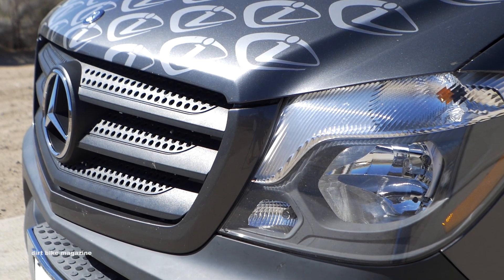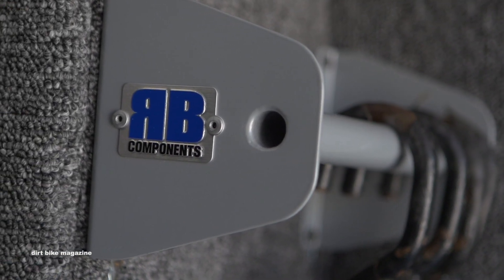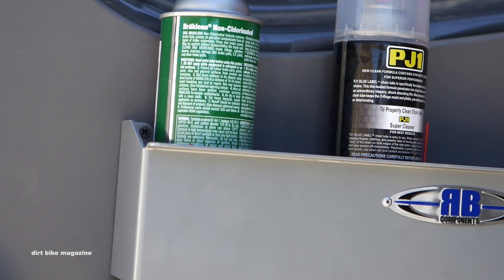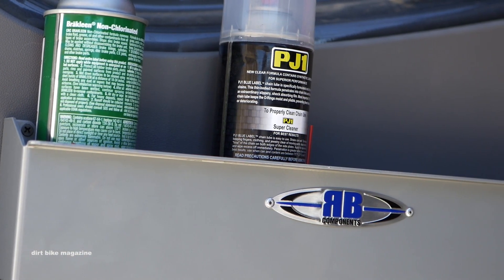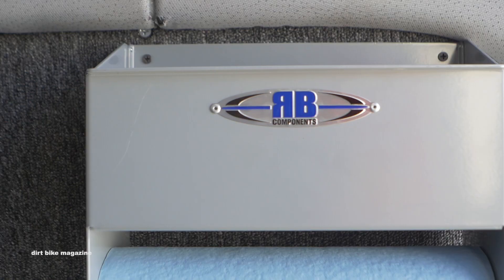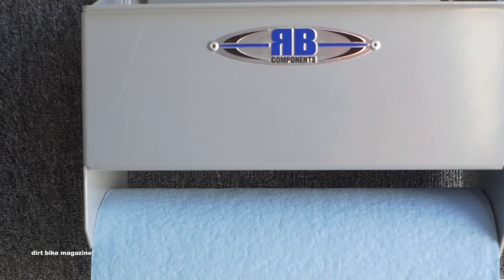RB Components came through with some of the smaller stuff to make my daily life nice and easy. I've got a little area where I can hang my tie-downs when I'm not using them, and a little storage area where I keep my cleaners, spray cans, and paper towels, which are used all the time.